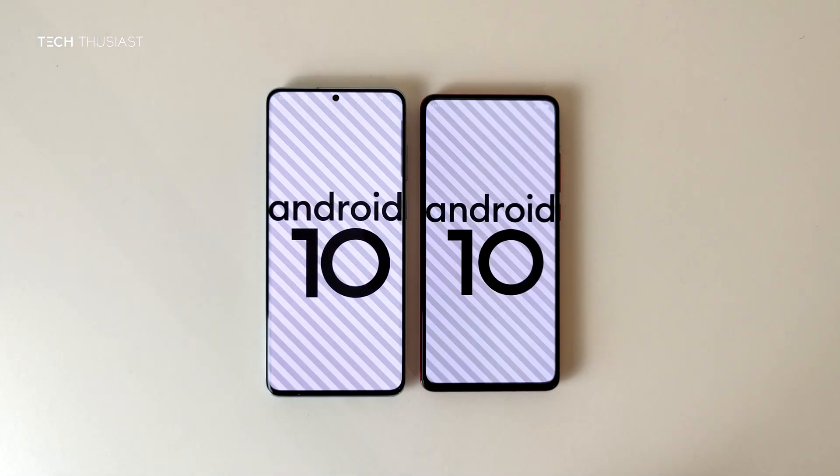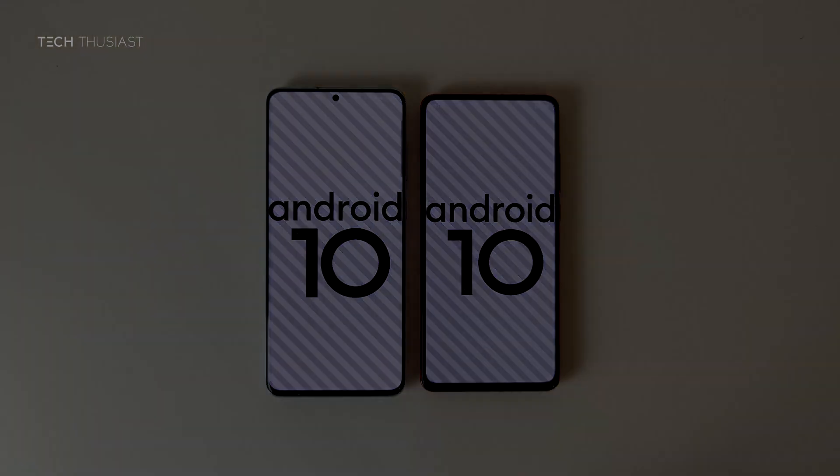So that wraps it up for this Antutu benchmark comparison. What did you think? Do let me know in the comment section. If you have enjoyed this video give it a thumbs up. If it is your first time here then please do consider subscribing as I have more videos coming up. Make sure you hit that bell icon so you get notified as soon as I release my videos. Please do follow me on Twitter and Instagram. And like always, thanks for watching and I will catch up with you in the next video.